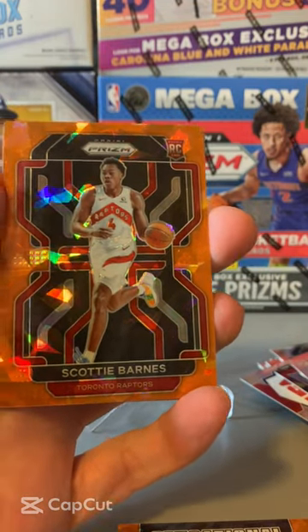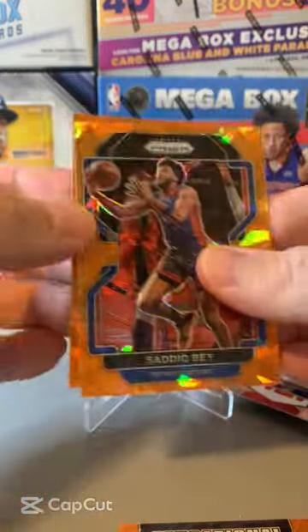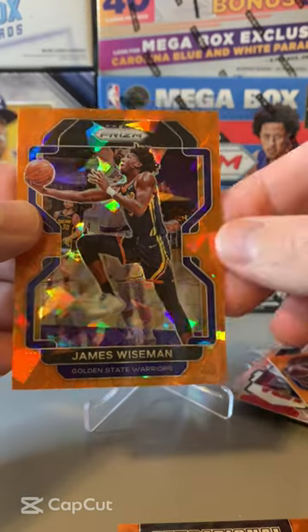Scotty Barnes, new Orange Ice Prism. Gray Allen, Sleek Bay, and our final card is a James Wiseman.